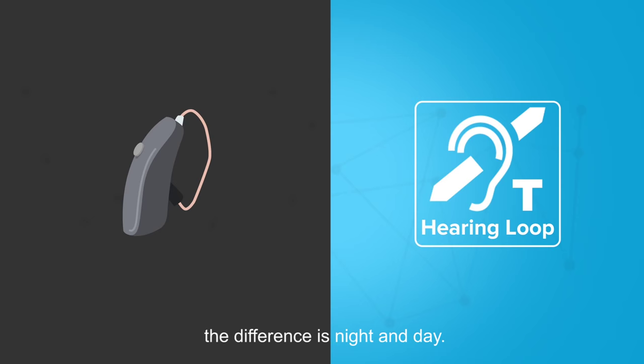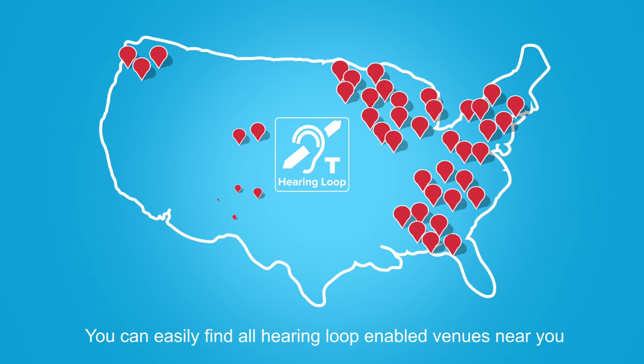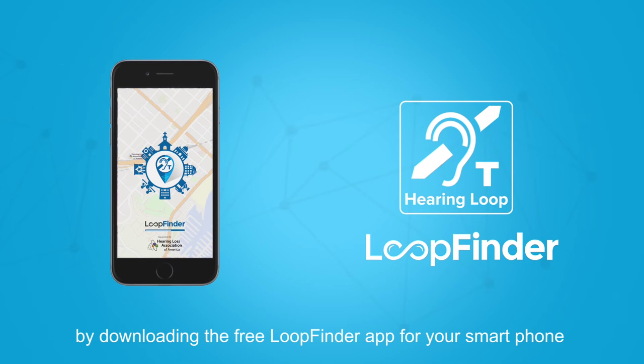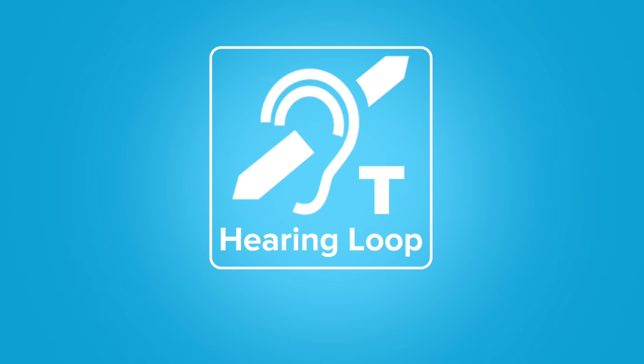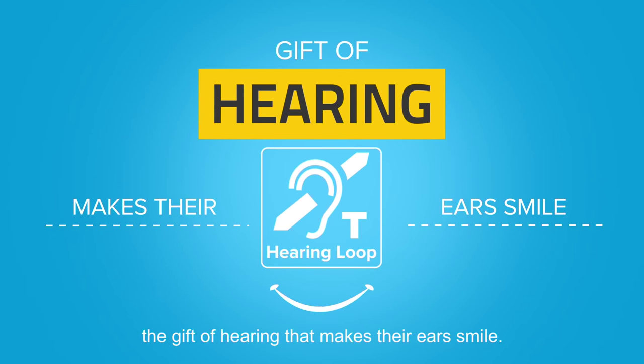You can easily find all hearing loop-enabled venues near you by downloading the free Loop Finder app for your smartphone or by going to loopfinder.com. So the next time you see this sign, know that for many, it means experiencing the gift of hearing that makes their ears smile.